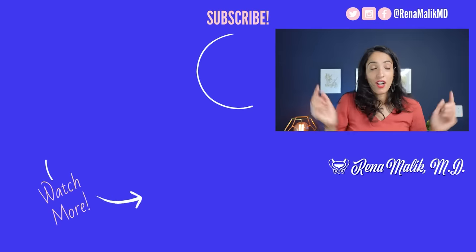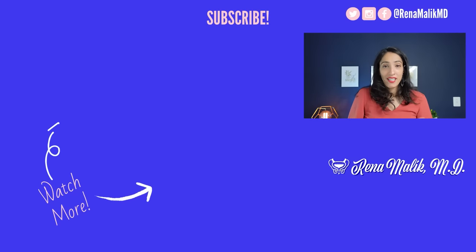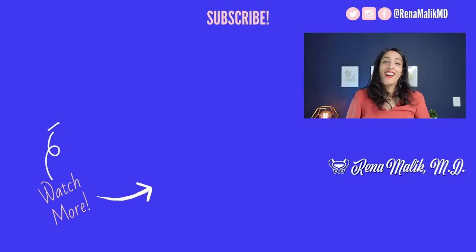All of these products are linked in the description below. None of this video was sponsored by any company — these are just lubricants I wanted to try and share with you because there are so many available on the market. Find one that works for you, one that's affordable, one you enjoy, and have fun. Always remember to take care of yourself because you're worth it.